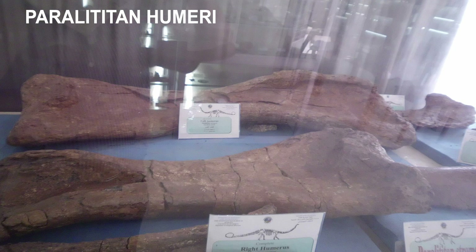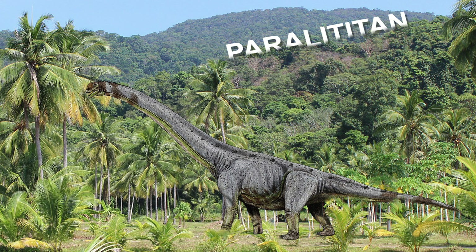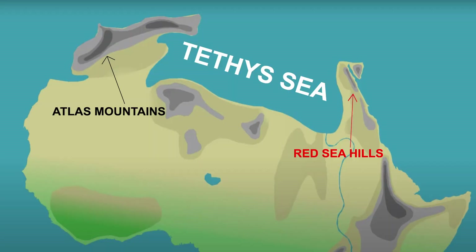However, some large complete humeri have been discovered. A complete right humerus measured 1.69 meters long, which at the time of discovery was the longest known in a Cretaceous sauropod. This was surpassed in 2016 with the discovery of Notocolossus, which had a 1.76 meter humerus. The scavenged skeleton of this herbivorous dinosaur was preserved in tidal flat deposits containing fossil leaves and root systems of a mangrove vegetation of seed ferns and Weichselia.